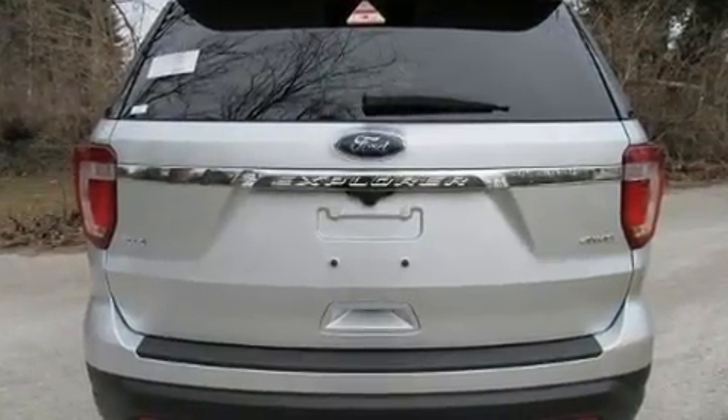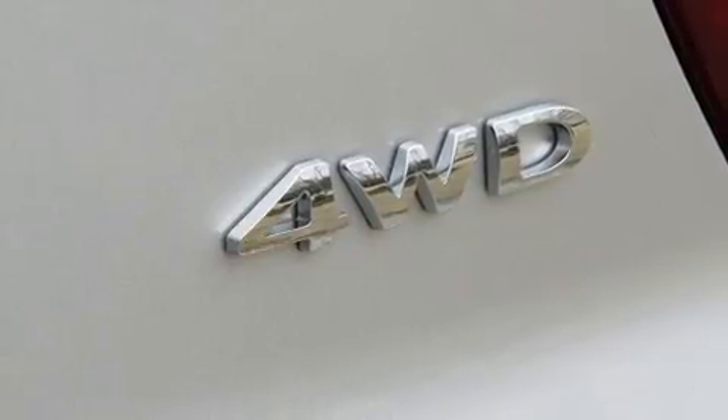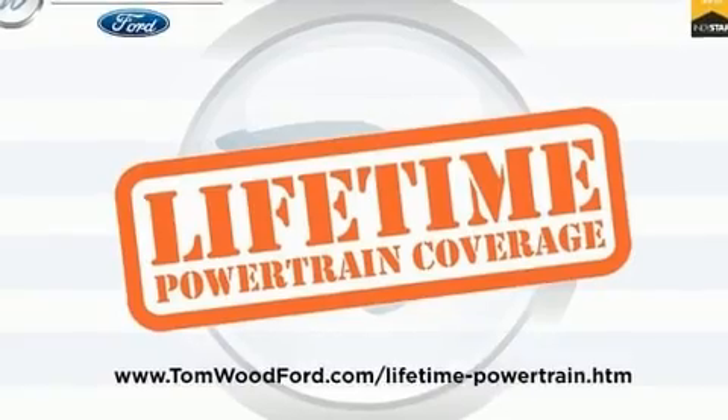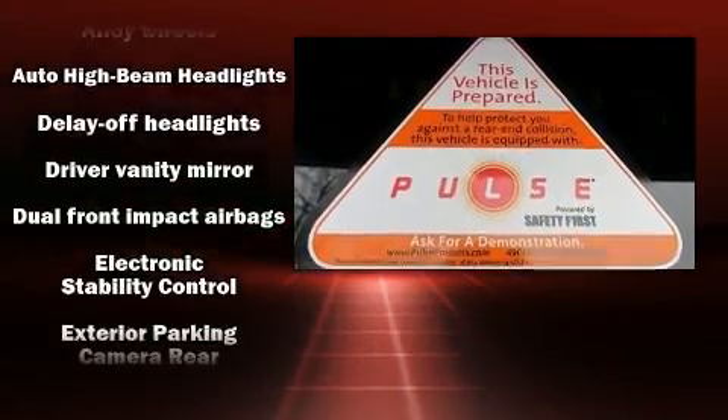Ford prioritized comfort and style by including front and rear reading lights, a tachometer, power door mirrors and heated door mirrors, rear wipers, and air conditioning. Third-row seats provide an even greater maximum passenger capacity.